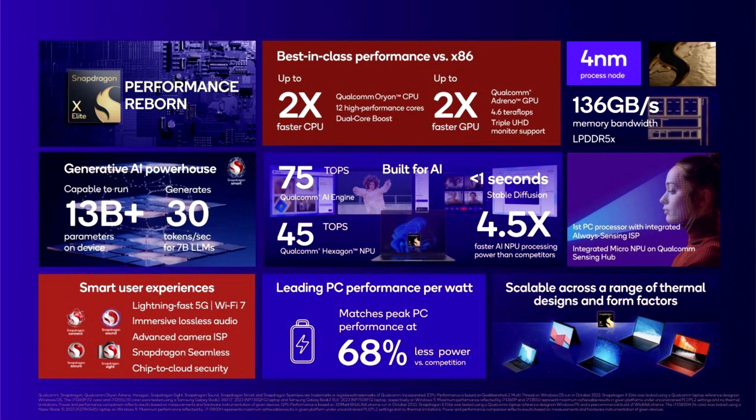It also features the new Qualcomm Adreno GPU, offering up to 4.6 TFLOPS of graphics performance and support for 4K-120Hz displays, multiple 4K or 5K displays, HDR, and upgradable drivers.